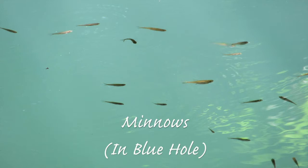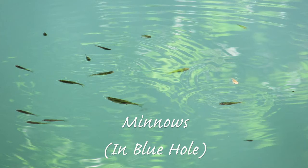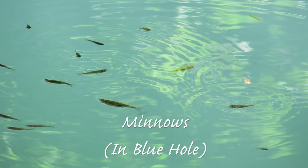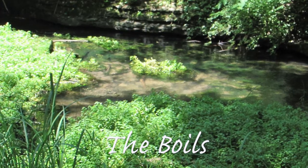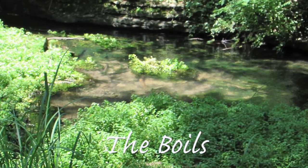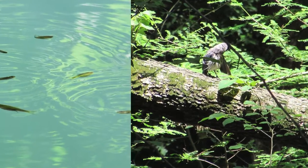Next, I saw this group of minnows, which are very tiny fish that live in streams or creeks. They were in a blue hole — a deep blue-green pool that flows a hundred feet beneath an edge. The last thing I saw in the forest was called the boils, which was a stream. Usually after it rains, it boils. So, that was all the animals from the forest group.